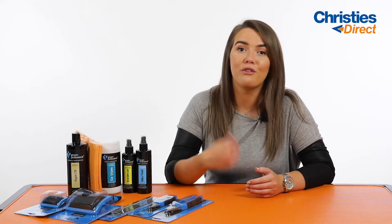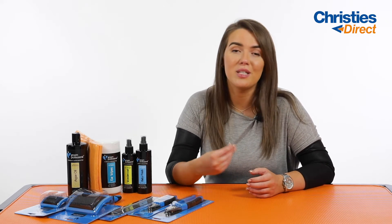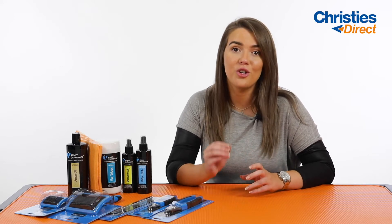Hi everybody, my name's Tori. Today we're going to be talking about the brand new pet packs. These have taken the original pet packs and redesigned them to be more tailored and specific to suit your dog's breed and coat type. All you have to do is go on to Christie's Direct, click on pet packs and search whatever sort of dog breed you've got, and up will pop a specific pet pack to suit your dog's coat.